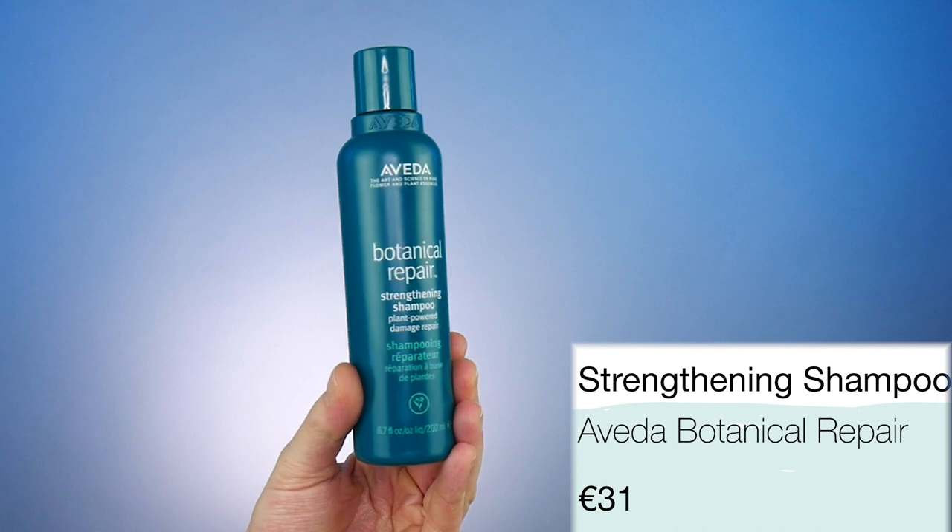We tried out the dry shampoo, so now it's time to wash my hair. Today I'm going to be using Botanical Repair by Aveda — their newest range. Botanical Repair is for damaged hair and it's a bond strengthening range. We have the shampoo at 200ml for €31. I do think that's a bit steep unless this product is doing magic.